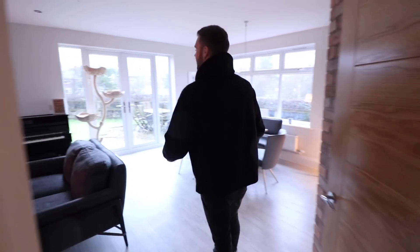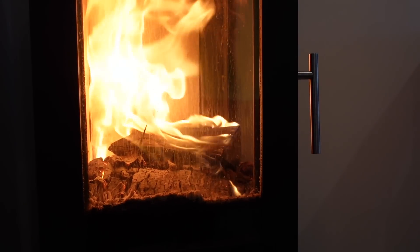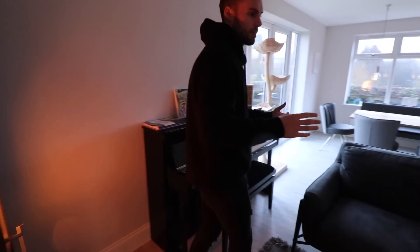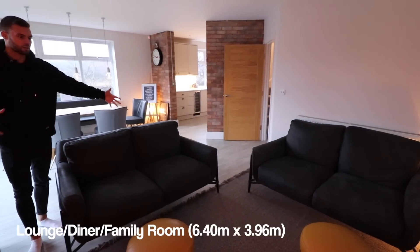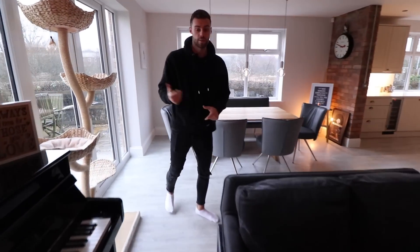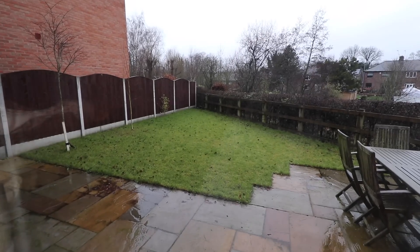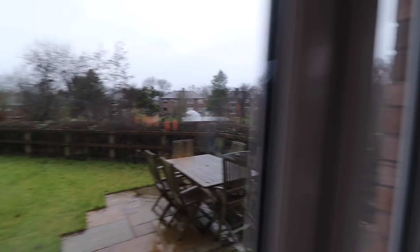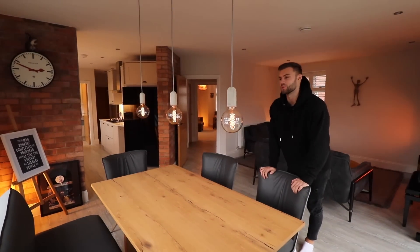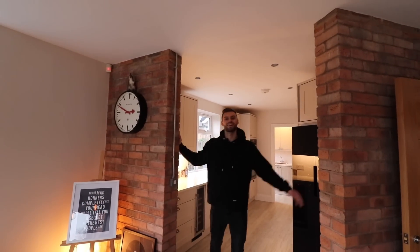Main family area through here. There's a log burner - that is so warm. Especially in a newer property, it fits perfectly into the corner which is a good design. There's a piano here for the music lovers. So this is like a kind of snug seating area, somewhere cosy by the fire. You could have a TV up here if you wanted to. We've obviously got a dining table and then doors out onto the garden - patio and lawn and it backs onto a field. I'm liking the exposed brick too - looks great.